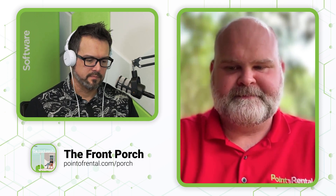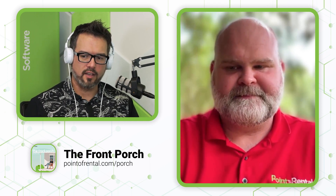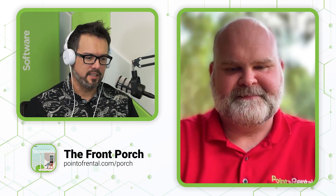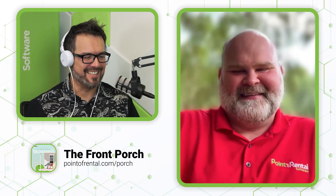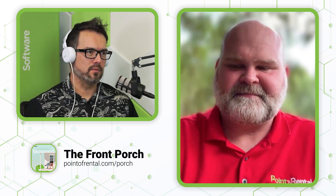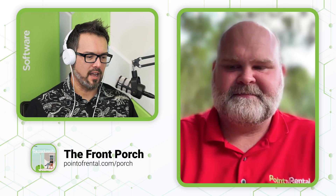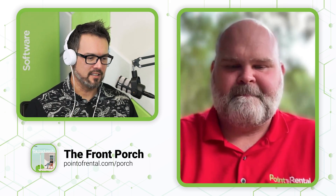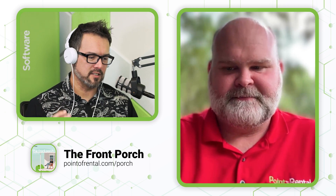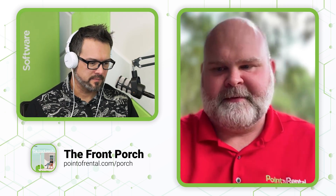So I think you just mentioned a thing that we're looking forward to in Q3, but is there anything else that we're looking forward to in the next quarter? Keeping in mind, obviously, that everything you say here is what we're hoping for, what it looks like it's going to be, rather than this is for sure coming out. Yep.